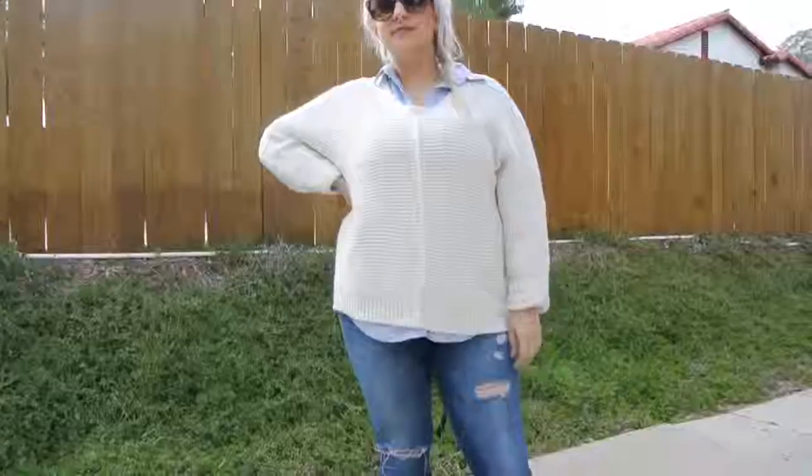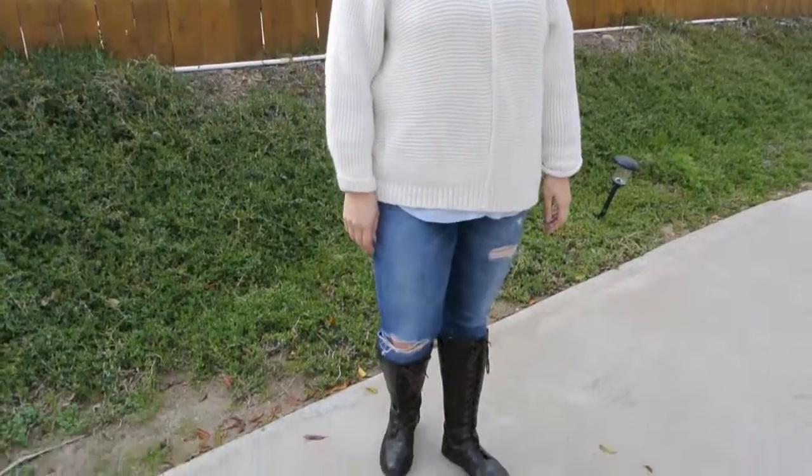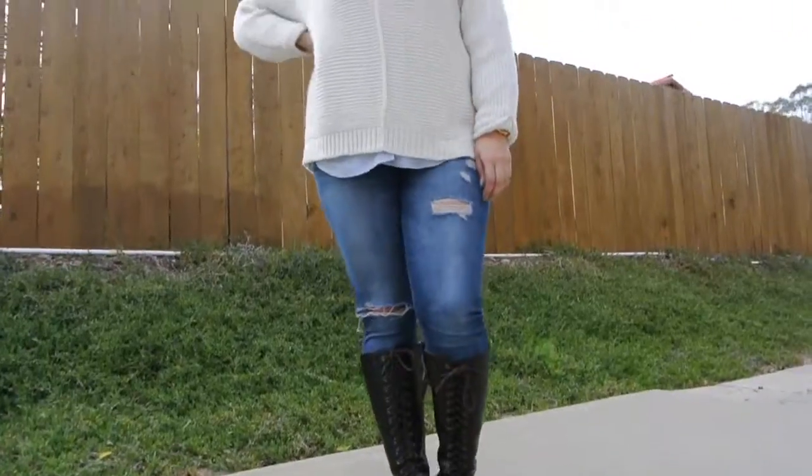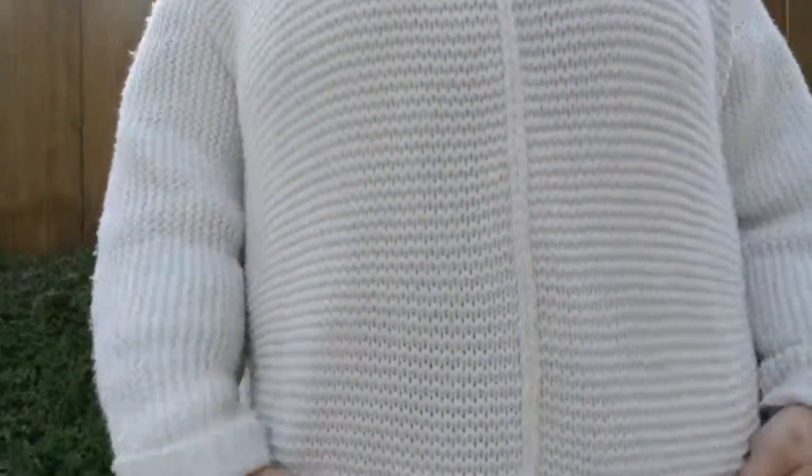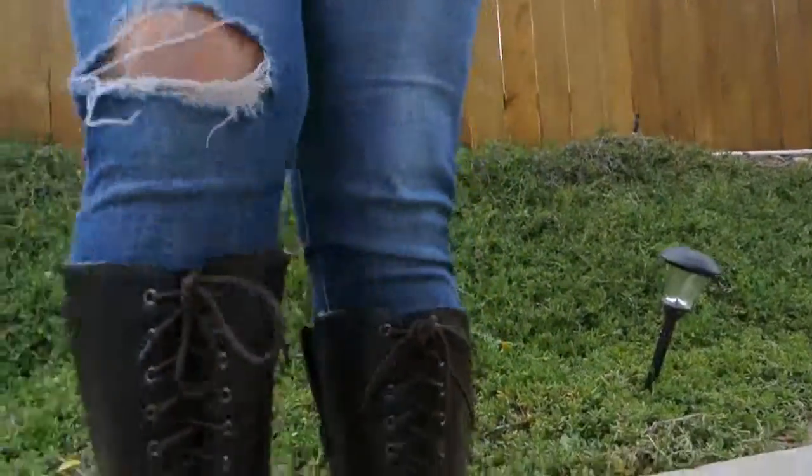This is another play on the Canadian tuxedo but for colder weather. I've traded my sandals for some lace-up boots and thrown an oversized sweater on over my chambray that just peeks up. This is a little more preppy but will also keep you warmer in the cooler months.